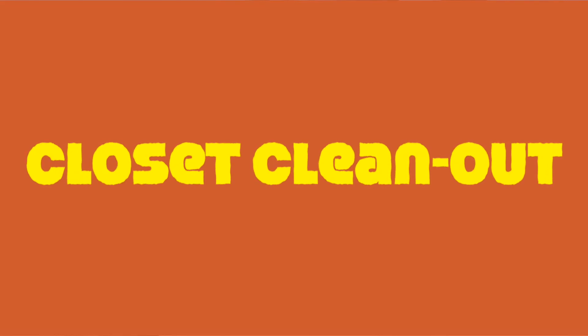Hey guys, welcome back to my room. So today I'm actually going to be doing something insanely scary on my channel. I want to clean out my closet and that means that I have to show you guys what's in there right now, which I have purposely avoided.